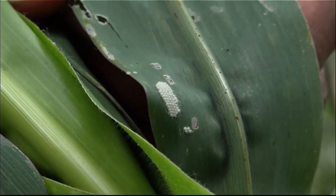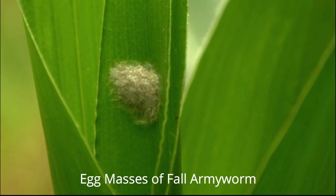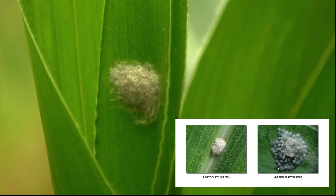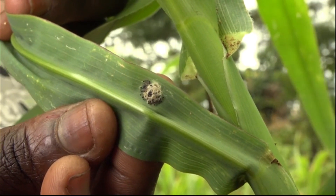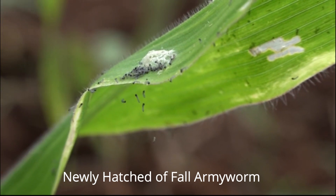A moth lays bunches of up to 200 eggs on the leaves. Egg masses can be as big as your thumbnail and are covered with fluffy whitish hairs. Three days after the eggs are laid, little armyworms hatch from the eggs. As they scratch the leaves with their mouths, they make little windows.